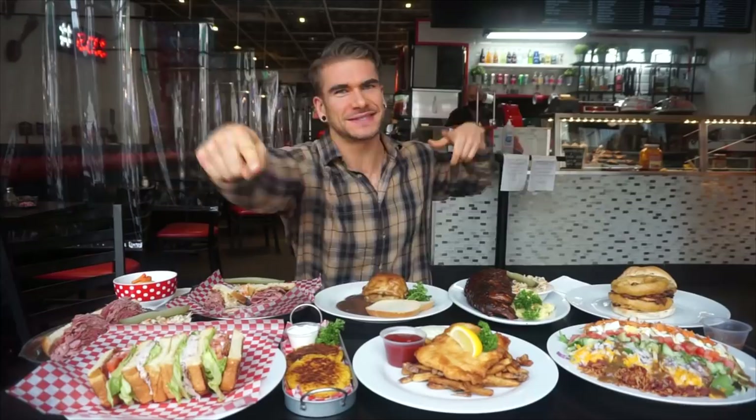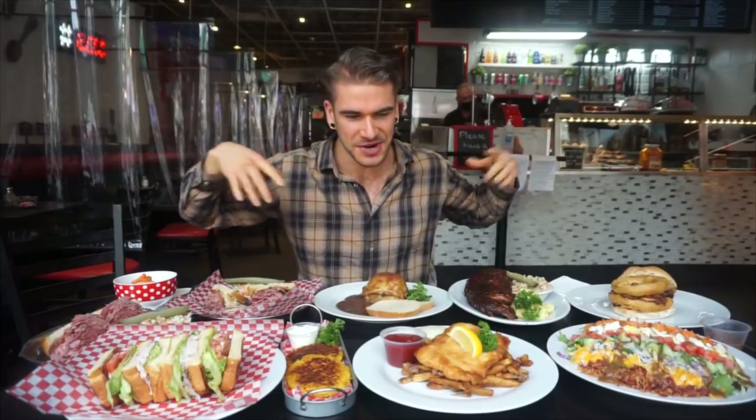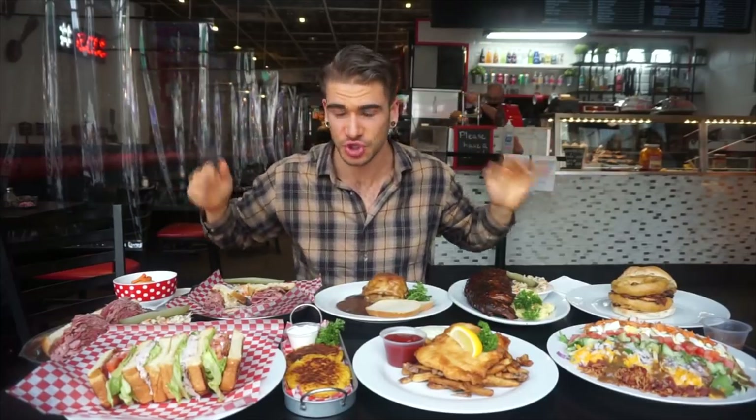Hey everyone, Joel Hansen, and today we are at Zeldin's — that's right, guys, Zeldin's in Toronto, Ontario — having a delicious look at a spread of food. This is a traditional Jewish deli.